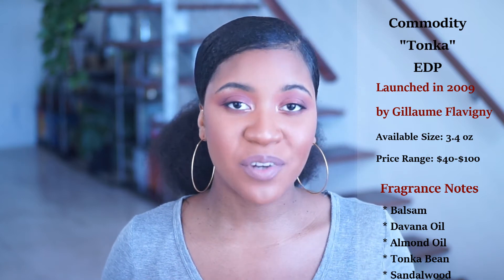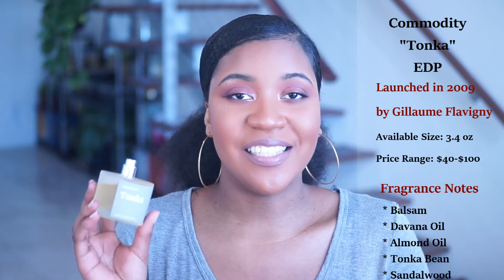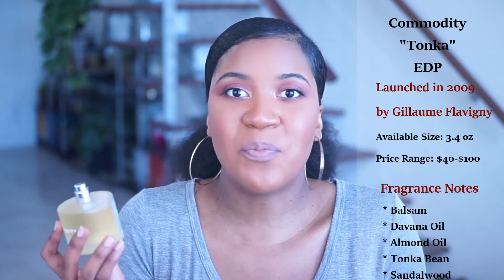I love this. You guys know that I absolutely love Tonka Bean in fragrances for many reasons, and this is definitely one that I'm just super impressed by. It's absolutely amazing.